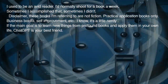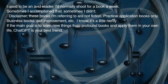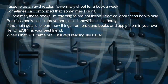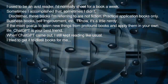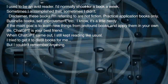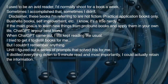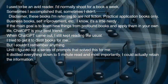If the main goal is to learn new things from profound books and apply them in your own life, ChatGPT is your best friend. When ChatGPT came out, I still kept reading like usual. I tried to get it to distill books for me, but I couldn't remember anything — until I figured out a series of prompts that solved this for me. It distilled everything down to a 5-minute read, and most importantly, I could actually retain the information.